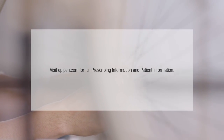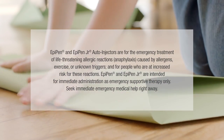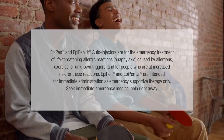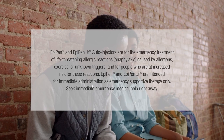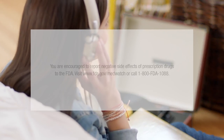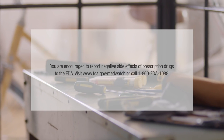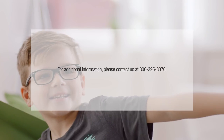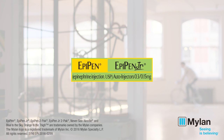Visit EpiPen.com for full prescribing information and patient information. EpiPen and EpiPen Junior auto-injectors are for the emergency treatment of life-threatening allergic reactions, anaphylaxis, caused by allergens, exercise, or unknown triggers, and for people who are at increased risk for these reactions. EpiPen and EpiPen Junior are intended for immediate administration as emergency supportive therapy only — seek immediate emergency medical help right away. You are encouraged to report negative side effects of prescription drugs to the FDA. Visit www.fda.gov/MedWatch or call 1-800-FDA-1088. For additional information, please contact us at 800-395-3376. Talk to your healthcare professional to see if EpiPen or EpiPen Junior auto-injectors are right for you.